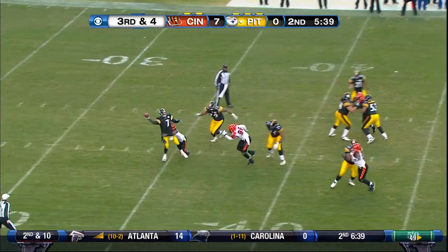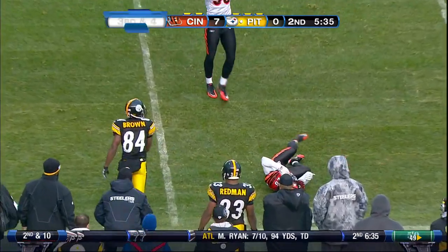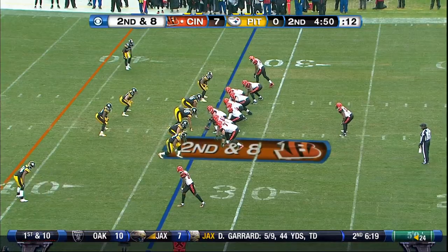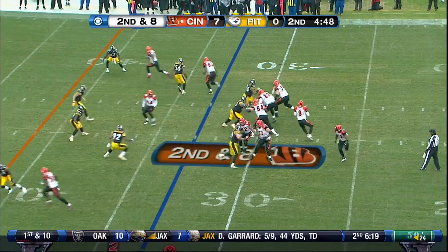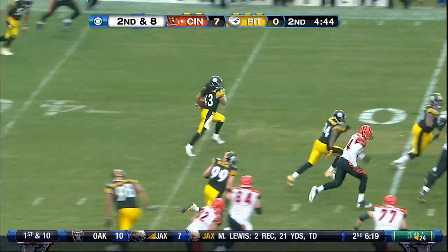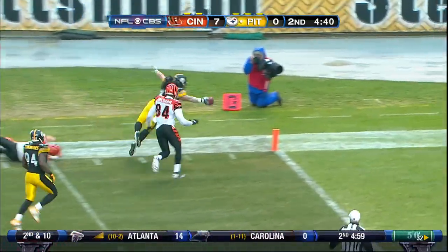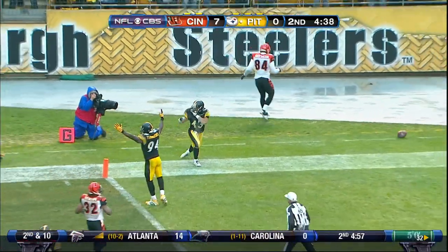Under pressure, on the move, throws it — incomplete. He tried to get his team going. Jermaine Gresham is in the lineup. Polamalu picks it off — 30, 20, 10 — touchdown!